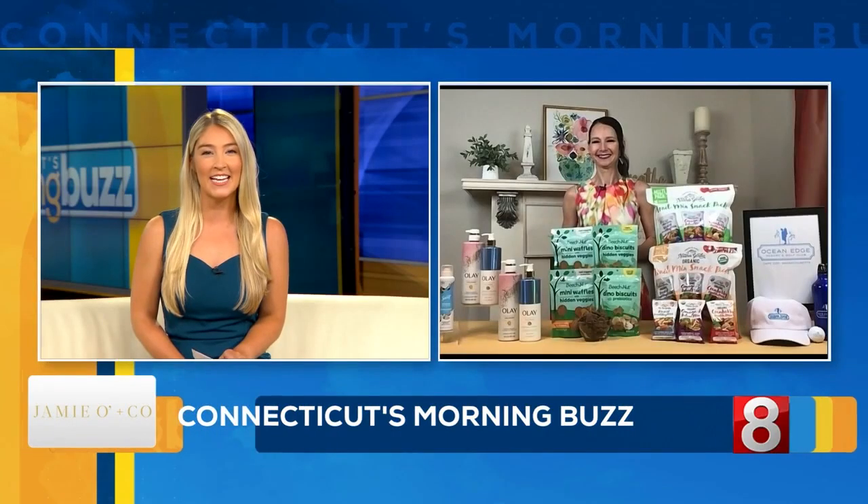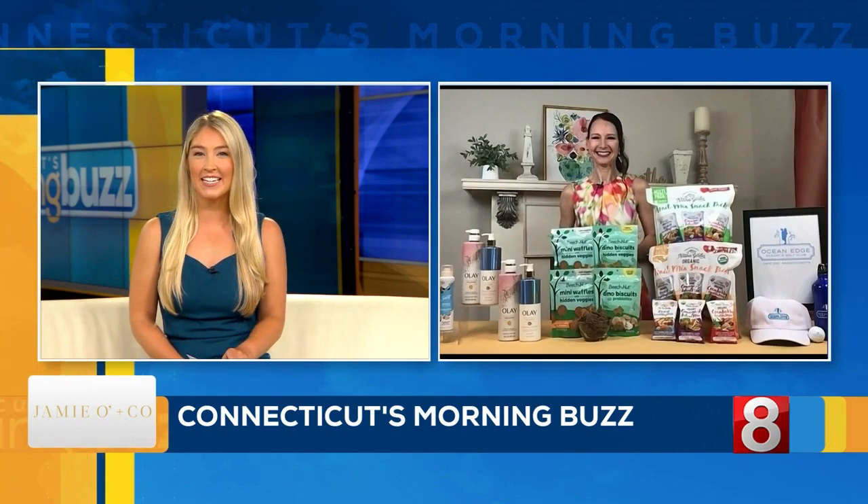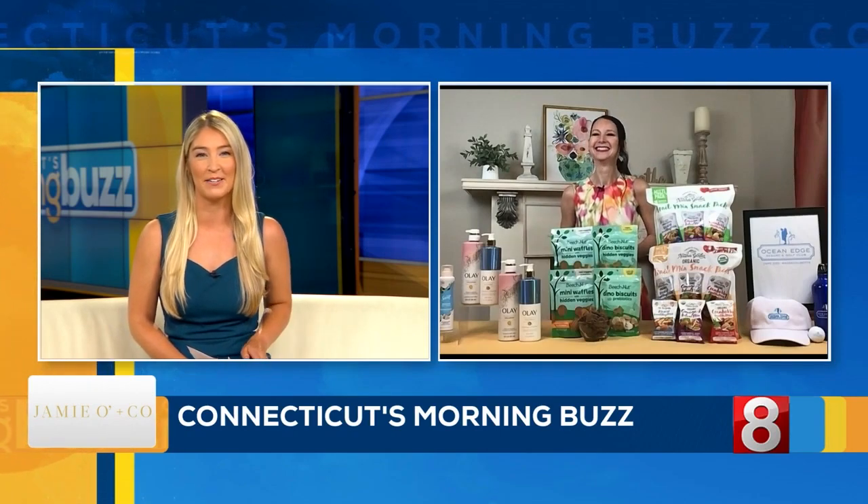It's a busy time for parents and kids gearing up for back to school, and while this can be a hectic time for families, our guest today has some tips that can help make the transition a bit more smooth. Joining us now is event and lifestyle expert Jamie O'Donnell. Hi Jamie, welcome. Good morning. Now this first product you have can help us feel fresh while we're busy running around. Tell us about it.